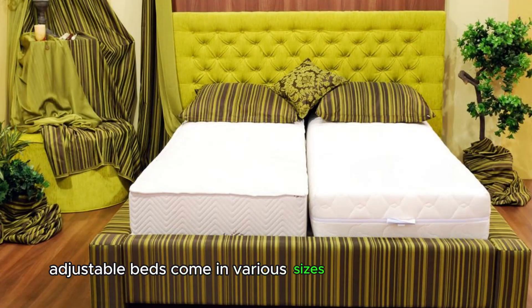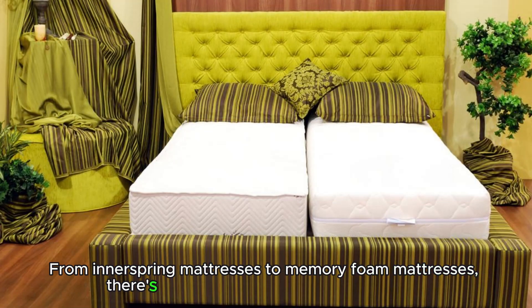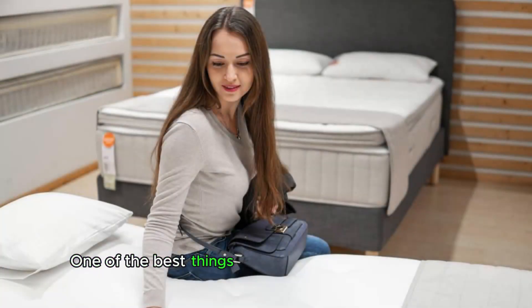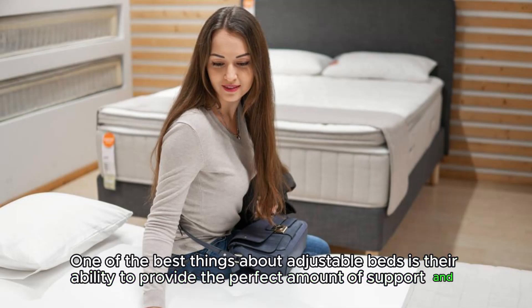Adjustable beds come in various sizes and styles, ensuring that there's one for every taste. From inner spring mattresses to memory foam mattresses, there's a variety of options to choose from. One of the best things about adjustable beds is their ability to provide the perfect amount of support and comfort for your body.